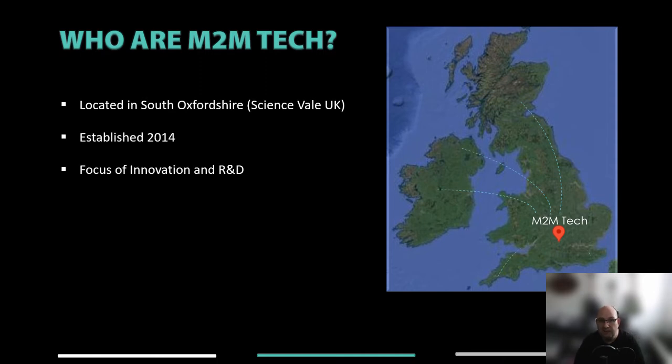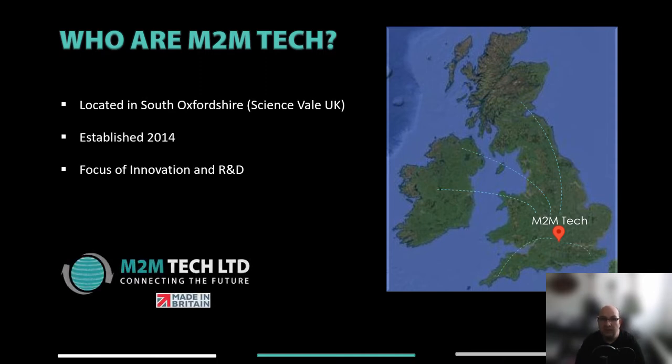M2M Tech is a specialist technology company based in Oxfordshire. We pride ourselves on our ability to understand problems and rapidly develop solutions to solve them. After winning our first real-time contract, we have predominantly concentrated our efforts in the real-time information sector, where we've been able to achieve an impressive 99.992% uptime statistic.